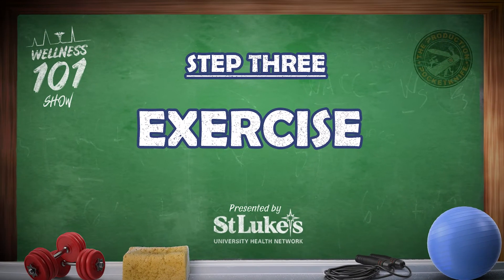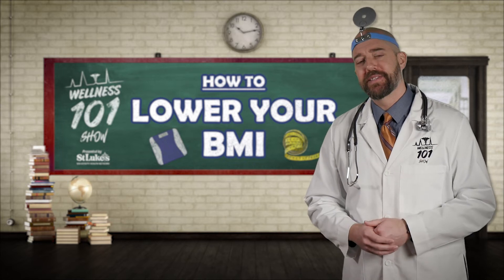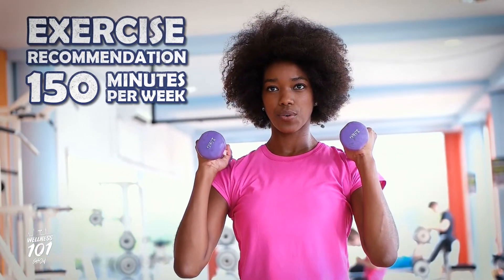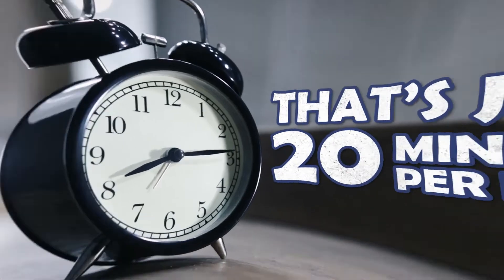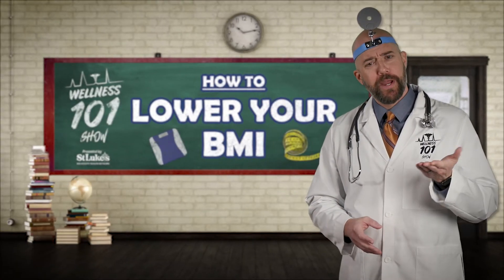Step 3: Exercise. There's no getting around it, folks — exercise is essential for promoting weight loss and preventing weight gain. The recommendation is about 150 minutes of moderate exercise per week, that's approximately 20 minutes per day. If you're new to exercise, it's important to start slowly and work your way up.